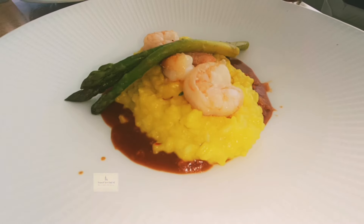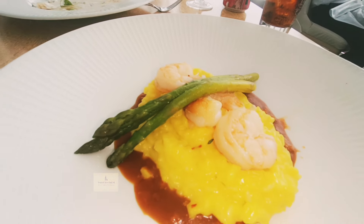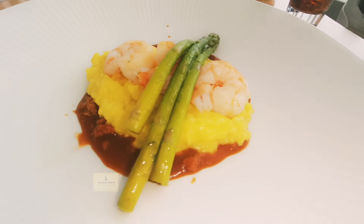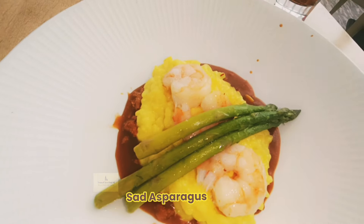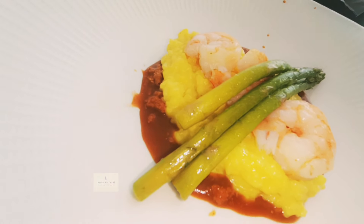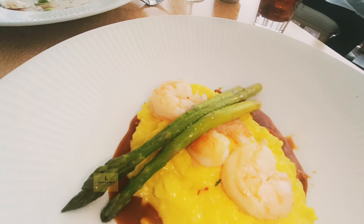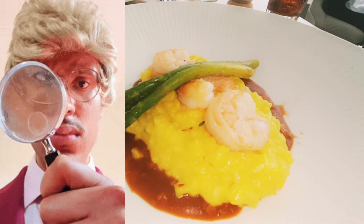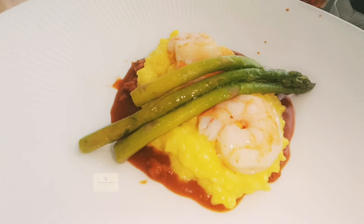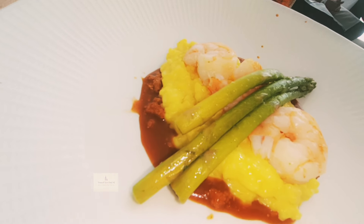The risotto was listed on the menu as a lobster saffron risotto, but apparently they ran out of something because shrimp arrived on top of a very basic risotto. It wasn't as creamy as one might like and came out on the lukewarm side. Perhaps there were micro shreds of lobster bits in the sauce, but they were so tiny it was hard to tell. It was a basic risotto — not worth ordering.